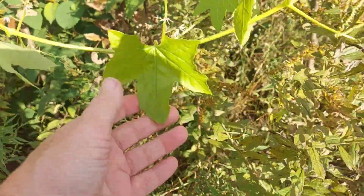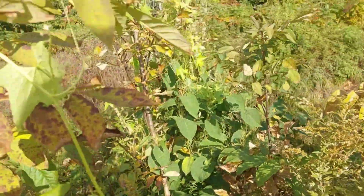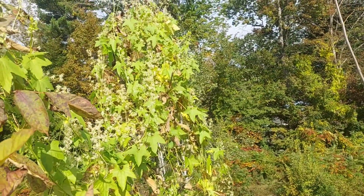It has the little vine type things. And you can see right here on this tree — it's out-competed the tree for sun.